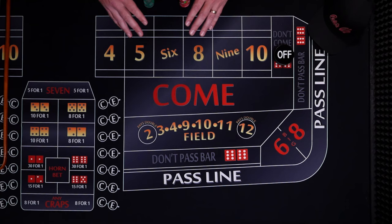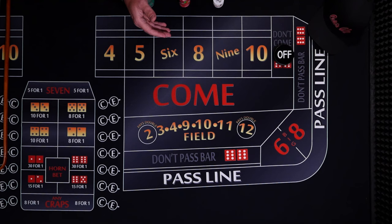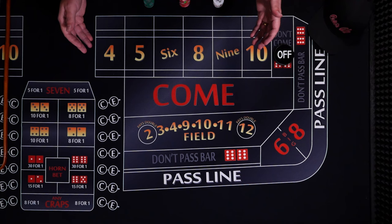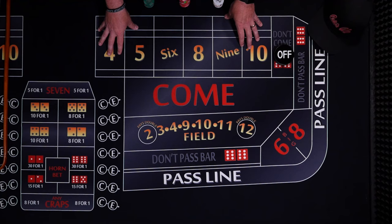They know over time they can expect to keep that percentage. Now some would say you should always make the lowest house edge bets, but this doesn't guarantee a win. It does however guarantee a smaller loss over a long period of time versus bets with a higher house edge. We don't really play over a long period of time compared to the casino, which sees 10,000 rolls a week on a table. Long term, you just can't beat the casino when they take a percentage out of every single winning payout.